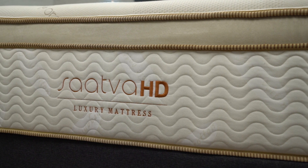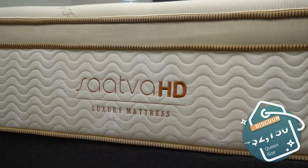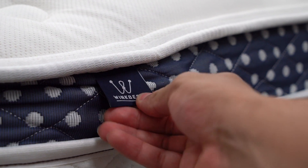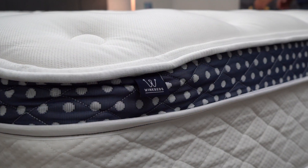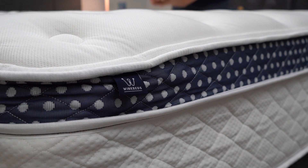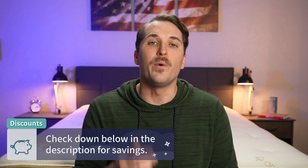Now let's get into pricing. How much are you going to be shelling out for either bed? Mattress pricing in this space changes often, so check below in the description for the most current information. As of recording this video, you can expect to pay right around the $2,750 mark after discount for the queen size Saatva HD. In terms of the WinkBed Plus, a queen size is currently going for right around the $1,700 range after discount — so you're going to be saving quite a bit with the WinkBed Plus compared to the Saatva HD. We'll link whatever promotions we can find from WinkBed down below in the description to save you the most money possible, and using those discounts helps support us here at the Slumberyard.